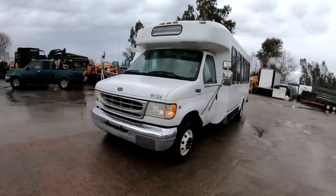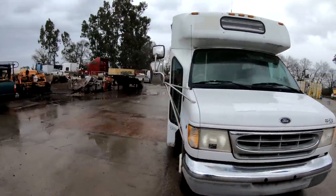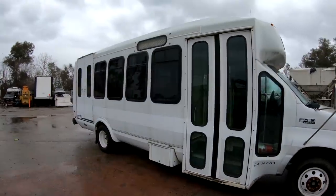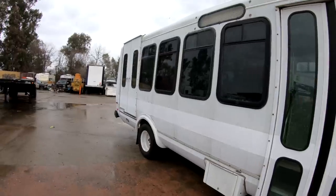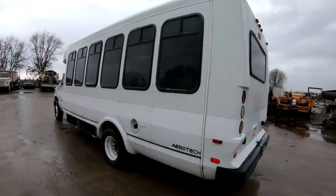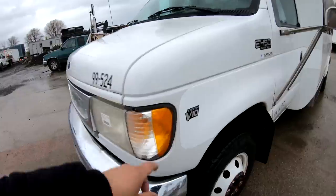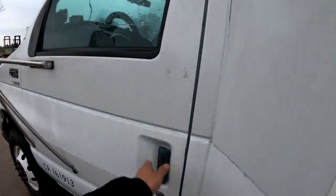What's up guys, welcome to Crown Rick Auto. Today we are going to be searching this psychiatric ward prisoner transport bus. It is a Ford E450 Super Duty. We're going to be searching it for goodies, weapons, guns. We're going to try to figure out where it came from and what we're going to do with this thing. It's a Triton V10.